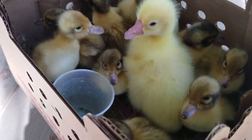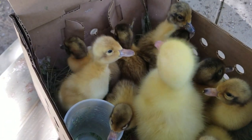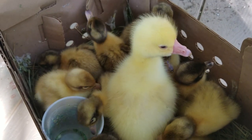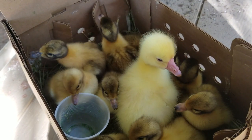Every year, millions of baby chicks are shipped from hatcheries, and it's not just limited to chicks. Ducklings, goslings, and other birds like guinea fowl and turkeys can also be ordered and delivered through mail.